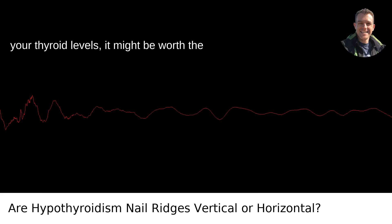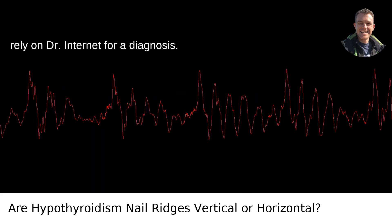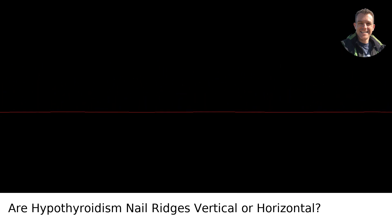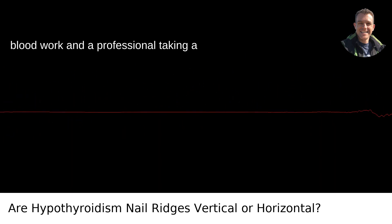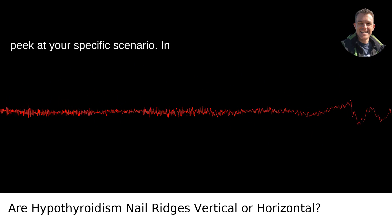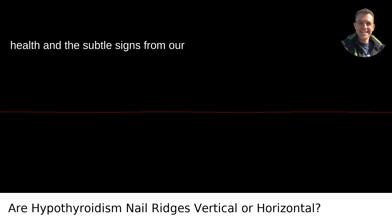If you're noticing these horizontal lines and haven't had a conversation with your doctor about your thyroid levels, it might be worth the chat. Don't rely on the internet for a diagnosis — realistically, your fingertips won't give you all the answers. For that, you'll need blood work and a professional looking at your specific scenario.